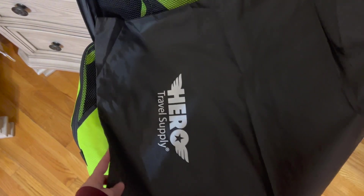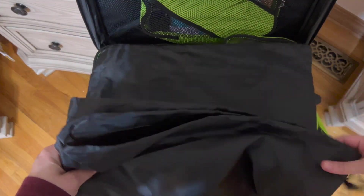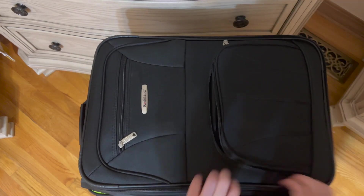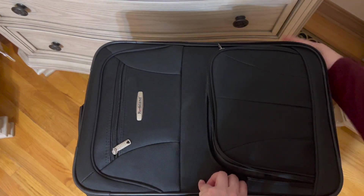They also come with these two bags. What you can do with these bags is either take your shoes in them to keep the shoes separate from everything else, or you can use them to put in clothing that needs to be washed. Everything fits perfectly in that carry-on.